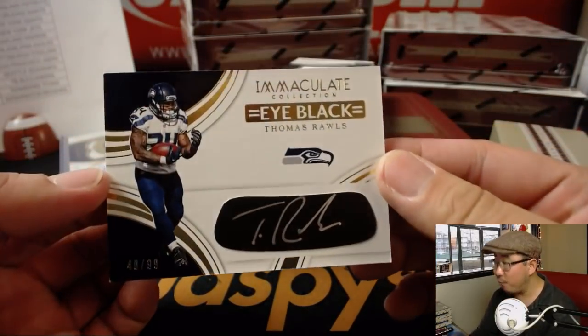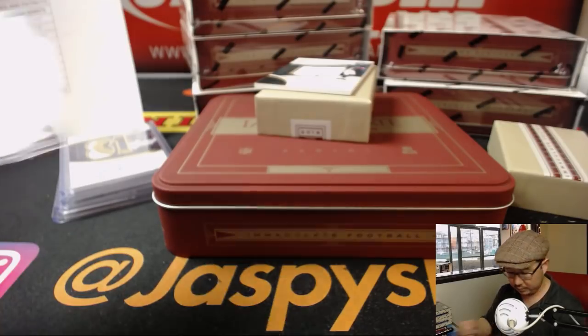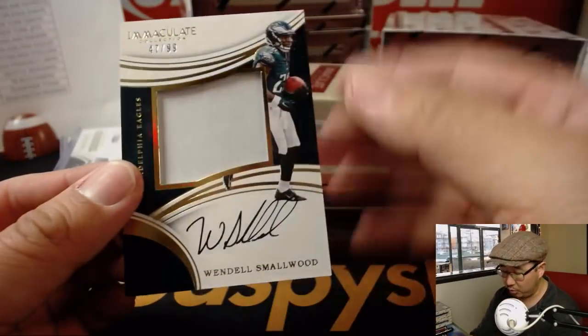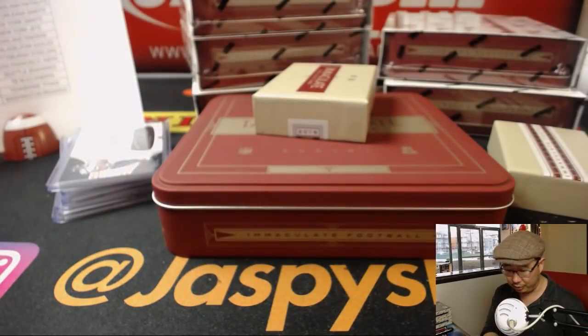Eye black autograph, 40 out of 99, Thomas Rawls — nice silver ink on the eye black. And Wendell Smallwood, 47 out of 99, jersey and auto — Eagles, last spot Mojo.